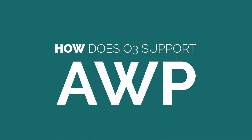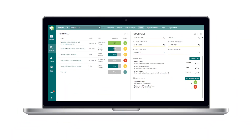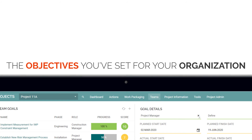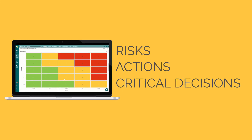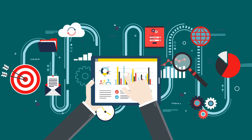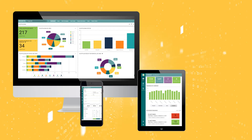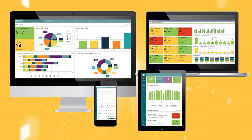How does O3 support AWP for operating facilities? Strategy: our web-based software tracks your company's AWP goals to ensure you are meeting the objectives you've set for your organization. Early Stage Planning: we capture risks, actions, and critical decisions during the early stages of a project, and support interactive project planning with digital tools. Data Management: we make consuming and managing AWP data from multiple systems easy with a proprietary API and a consolidated database of all work packages and their relationships.